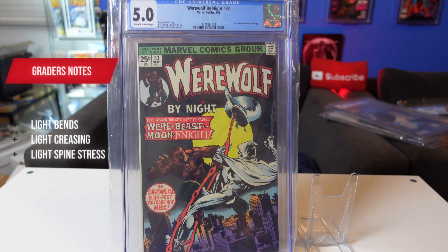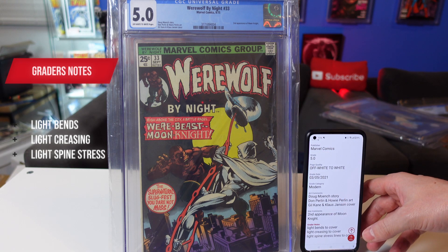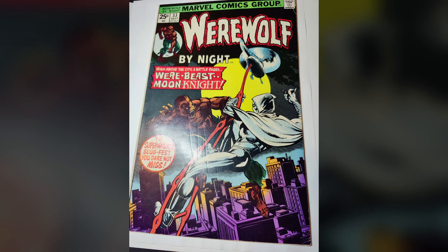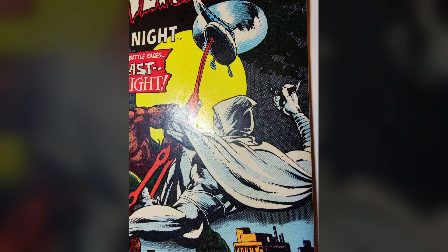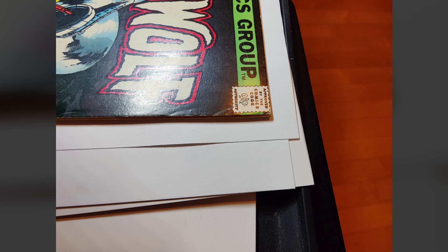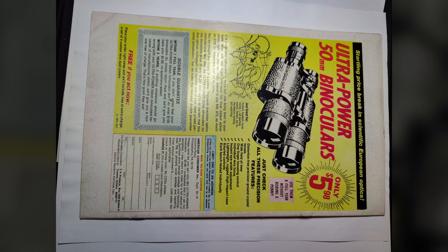Then we have Moon Knight 33. If you ask me, 32 or 33 for first and second appearance of Moon Knight — this is the better cover in my opinion. I love this cover. 5.0 seems real harsh. This is light bends to cover, light creasing to cover, light spine stress lines to cover. Obviously it's a bit dirty as well — just looking at the back of this book, I can tell. It needs to be cleaned. That definitely brought the grades down, but otherwise this is a pretty nice looking copy. The dirt for sure is gone as soon as I get this open, and a press would help. I'm confident this will get a nice healthy grade bump.